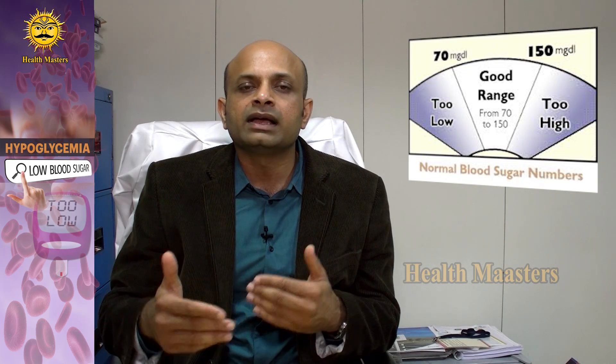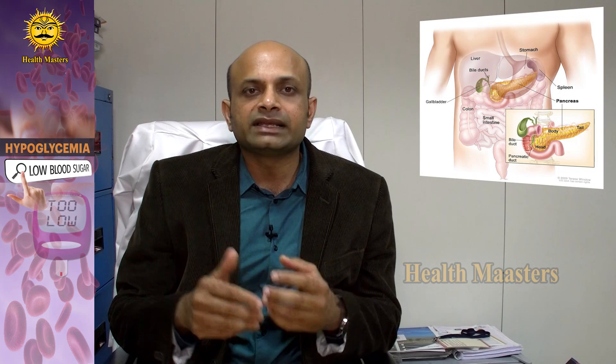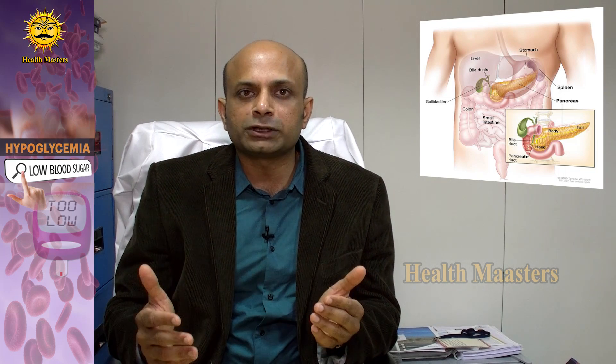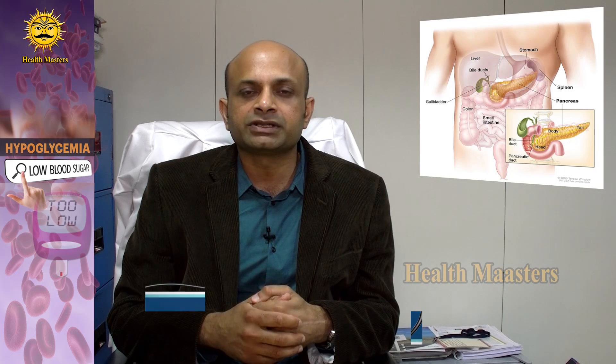Once blood glucose levels reach 70 milligrams per deciliter, it is important to think about why the episode occurred and to take a healthy snack to prevent another episode of low blood glucose. For all these reasons, it is essential to take food on time, take medications judiciously as advised by the doctor, and exercise in a sensible manner.